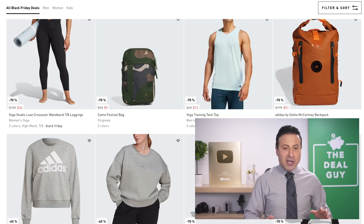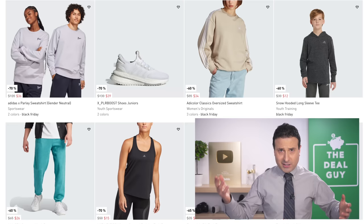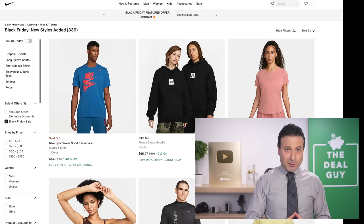You can save up to 70% off at Adidas. I hate when it's 'up to' 70% off, but a lot of these deals are very good — significant savings. You also save up to 70% off at Nike.